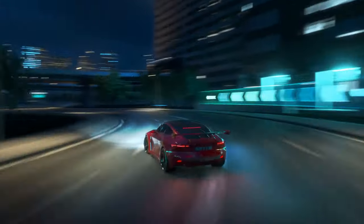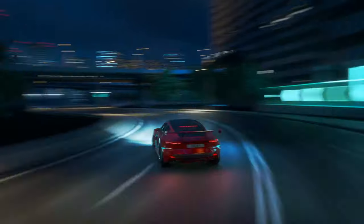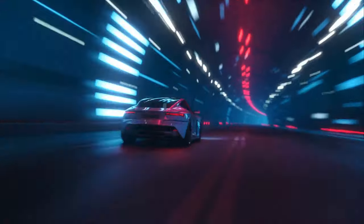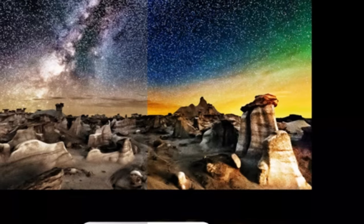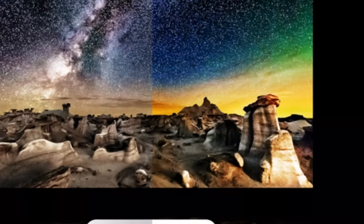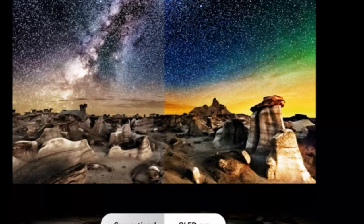This means smoother visuals, faster response times, and an overall better gaming experience. With the G4's vast array of features, you'll enjoy the ultimate home entertainment experience. Now it's time to dive into the performance of the LG G4. The G4 delivers outstanding picture quality, and the key factor that allows for this level of performance is OLED technology.